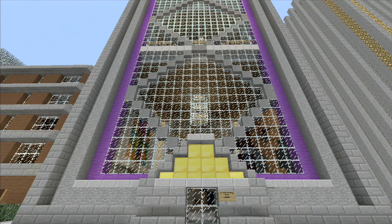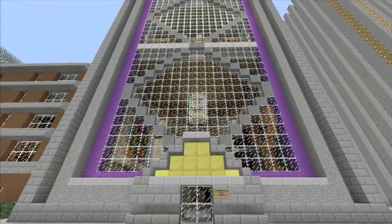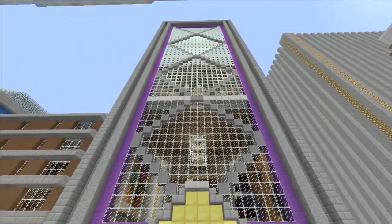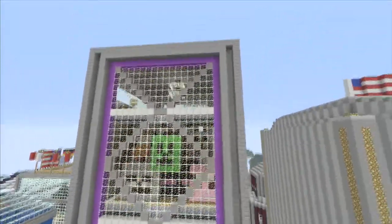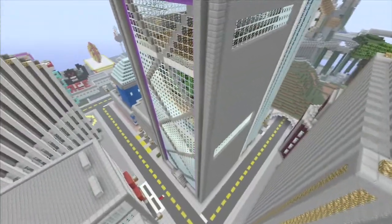Hello everyone, thanks for tuning in to Spankovision. Welcome to another episode of our Epic Build series, Epic Structures, and today we're going to be highlighting Comedian 2-3's Contemporary Art Center, which is really awesome — an epic build in my city world we've got going on.